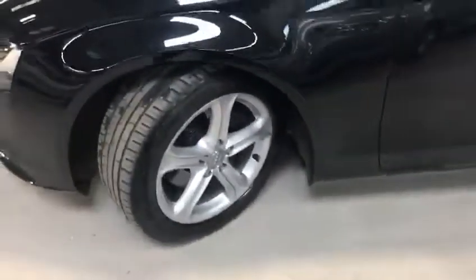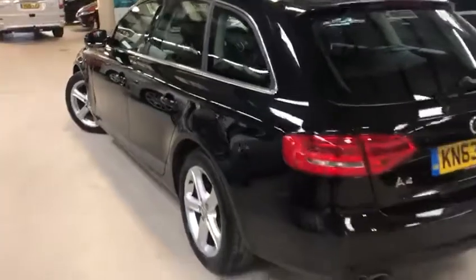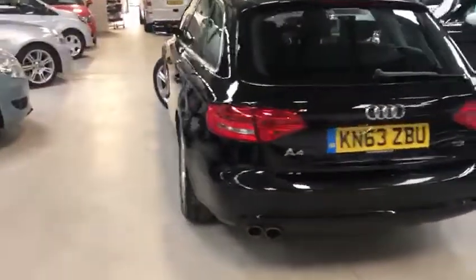You've got front and rear sensors, lovely alloys on them. Just show you the rest of the car before I go on about the rest of the extras on it.